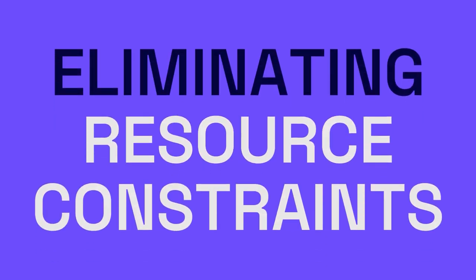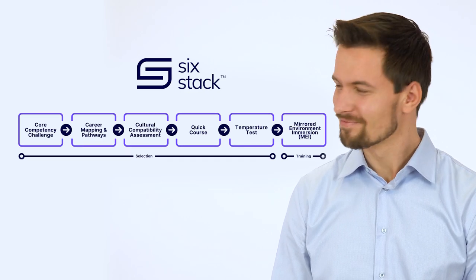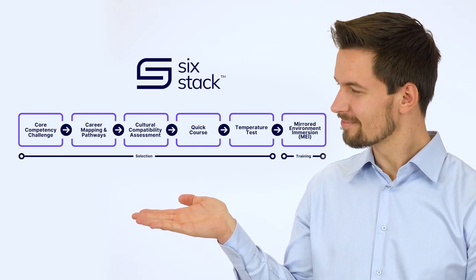We deliver unparalleled scalability and eliminate resourcing constraints and project disruptions. Through our proprietary six-stack process, we level the playing field by providing access to meaningful tech careers without bias.